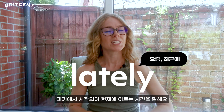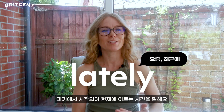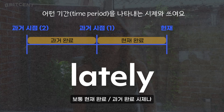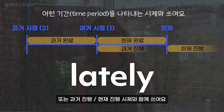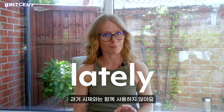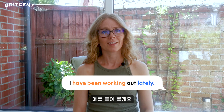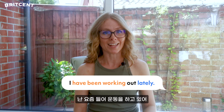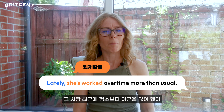Lately refers to a time period that started in the past and continues to the present. We usually use the present perfect, past perfect tense, or past or present continuous tense. We don't use a past simple tense. For example: I've been working out lately. Or: Lately she's worked overtime more than usual.